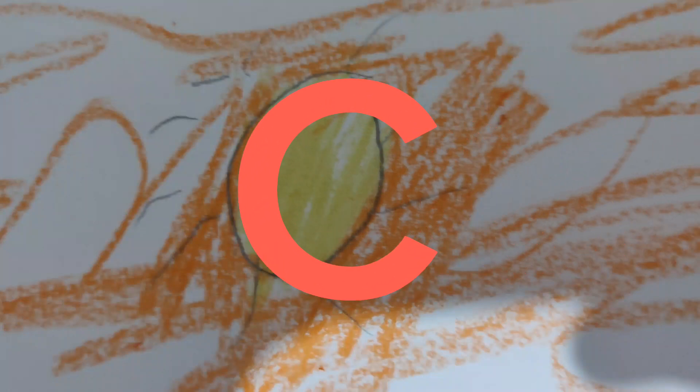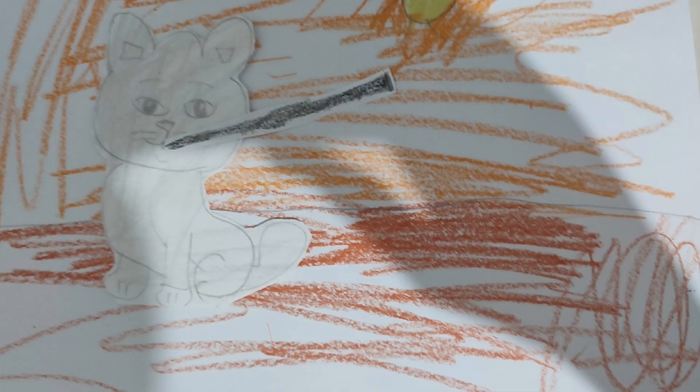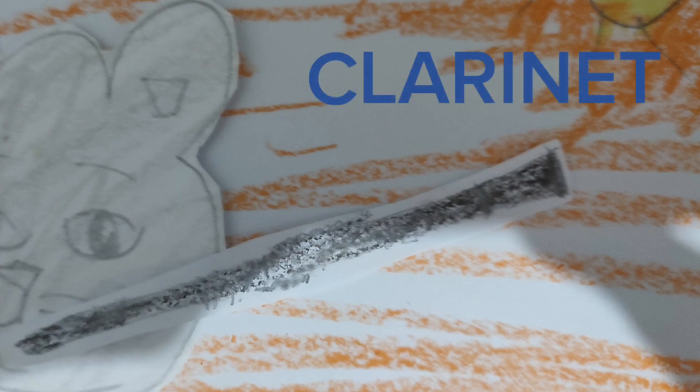The next letter is C. C is for cat. Look at Freddy. The cat is playing with an instrument. What's that instrument called? It's a clarinet. Clarinet starts with C.